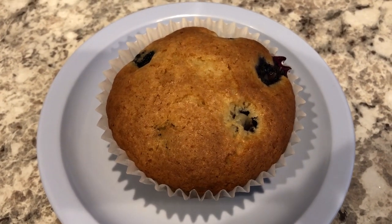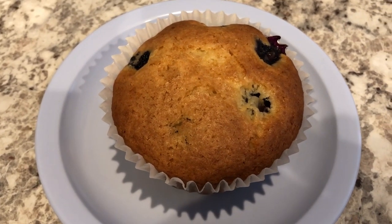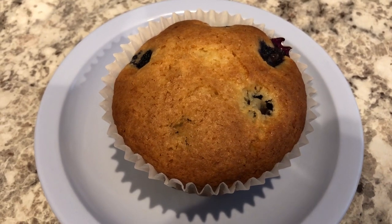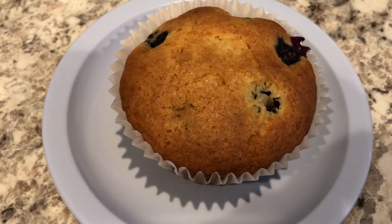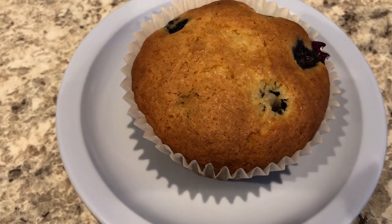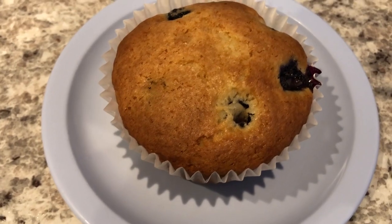For breakfast today, I made a big batch of blueberry muffins, and that is what we are going to be eating on for the rest of the week. I did record a video that will be out on Thursday on how I made these blueberry muffins.